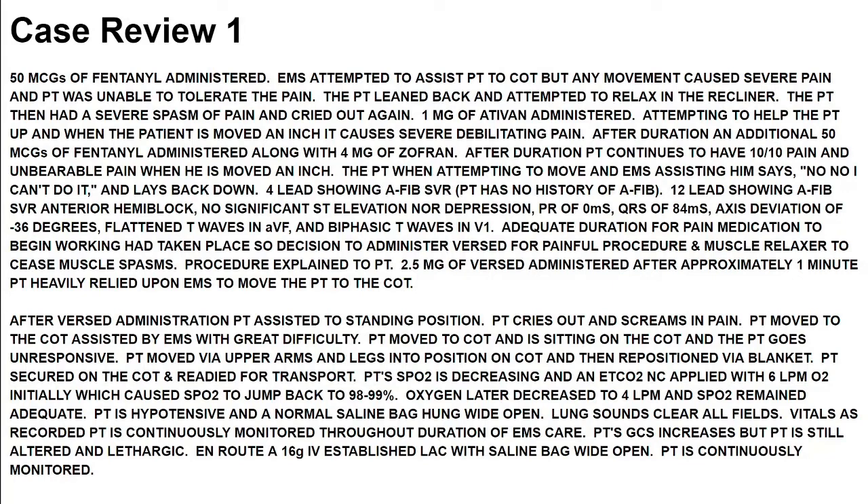After approximately one minute, patient heavily relied upon EMS to move to the cot. After Versed administration, patient is assisted to stay in position. Patient cries out and screams in pain. Patient moved to the cot, assisted by EMS with great difficulty. Patient is sitting on the cot and then goes unresponsive. Patient moved via upper arms and legs into position on the cot and repositioned via blanket. Patient is secured on the cot and ready for transport. Patient's SpO2 is decreasing, and end-tidal CO2 nasal cannula applied with 6 liters per minute O2.